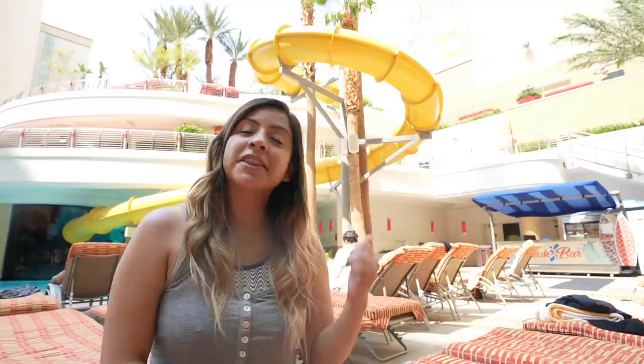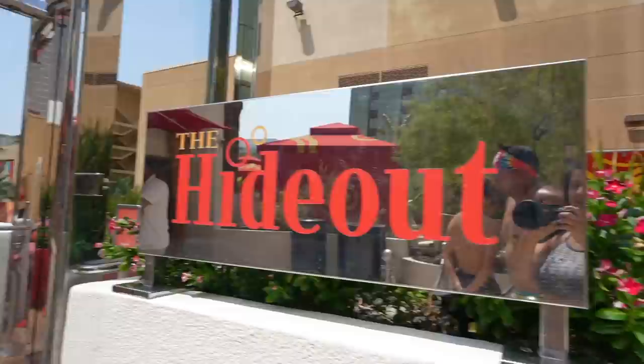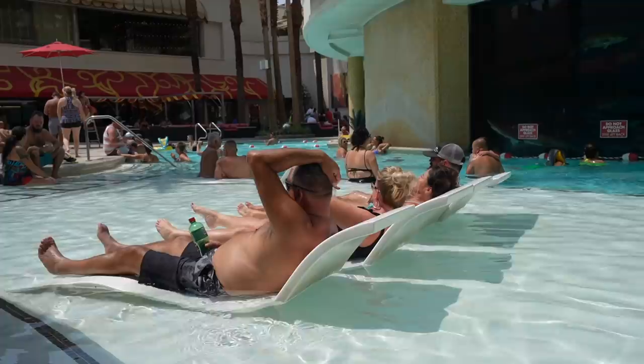They have three levels to this pool area. We are currently on the first level. The second level has more cabanas and daybeds. And then the third level has another pool called the Hideout. You do have to be 21 and over to use that pool, and you also have to have a cabana, daybed, or chairs rented in order to access it.